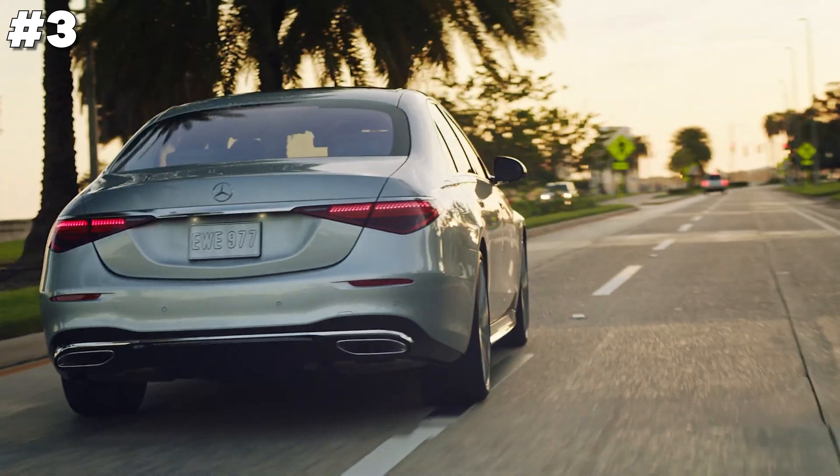The Mazda CX90 hybrid is a cutting-edge plug-in hybrid that blends environmental consciousness with Mazda's signature driving enjoyment. It features a sleek design and a luxurious interior, equipped with the latest in infotainment and comfort amenities. The powertrain combines a robust engine with electric propulsion, offering impressive efficiency and reduced emissions without sacrificing performance. Ideal for those looking to decrease their carbon footprint while enjoying a dynamic driving experience, the CX90 hybrid sets a new standard in eco-friendly innovation.